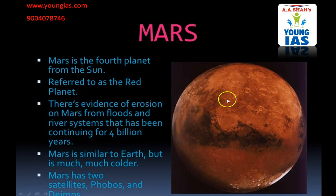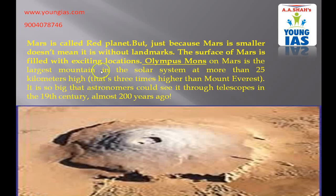Mars is the fourth planet. It is also called the red planet. There is evidence of erosion on Mars from floods and river systems that has been continued for 4 billion years. Mars is similar to Earth but is much much colder. Mars has two satellites, Phobos and Davis. The surface of Mars is filled with exciting locations. Olympus Mons is the very highest mountain in the solar system. On Mars it is the largest mountain in the solar system at more than 25 km high — that's three times higher than Mount Everest.